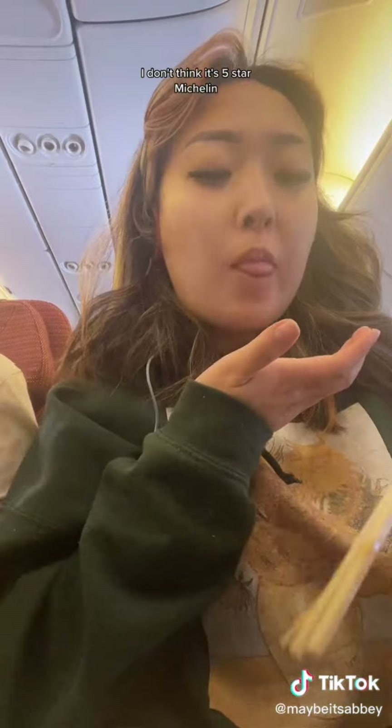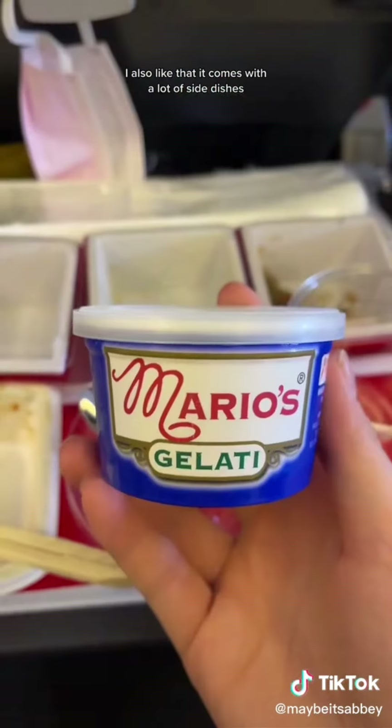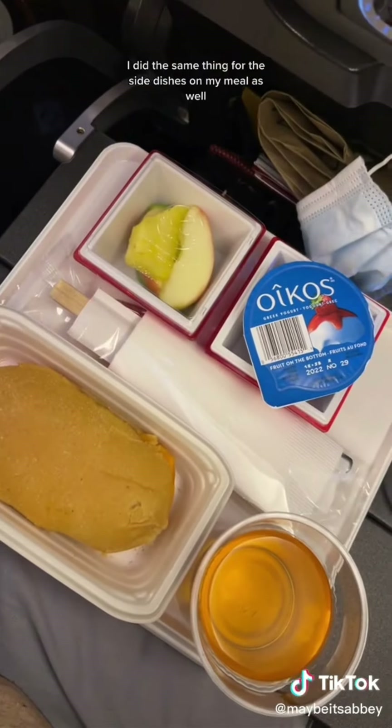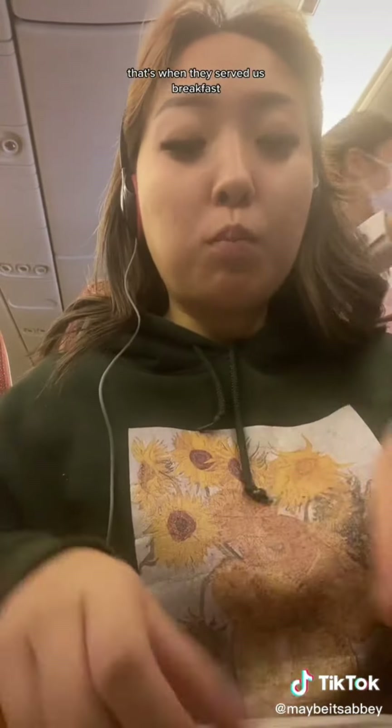I don't think it's five-star Michelin but it does the job really well. I like that it comes with a lot of side dishes. For dessert they gave us Mario Gelati ice cream — vanilla bean. I'm not big on desserts or ice cream so after eating half of it I gave the rest to my sister. I did the same thing with the side dishes on my meal as well.